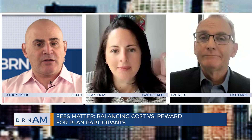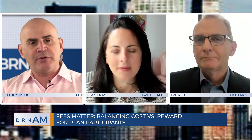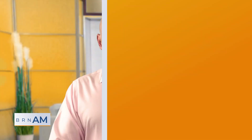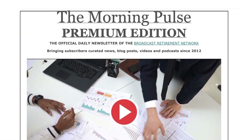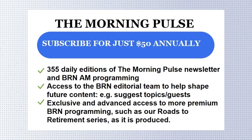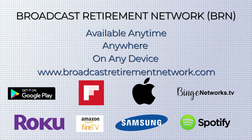Greg, Danielle, great to see you. Thanks for sharing a unique and innovative approach. We look forward to having you both back on the program again very soon. That wraps up this episode of BRN AM. Have a topic of interest or someone you think we should talk to — drop us a line. For all the latest curated news in lifestyle, wellness, finance, tech, and more all in one place, check out today's edition of our daily newsletter, The Morning Pulse. Visit our website and our streaming partners. We're back again tomorrow for another edition of BRN AM. I'm Jeff Snyder — stay safe, keep on saving, and don't forget: roll with the changes.